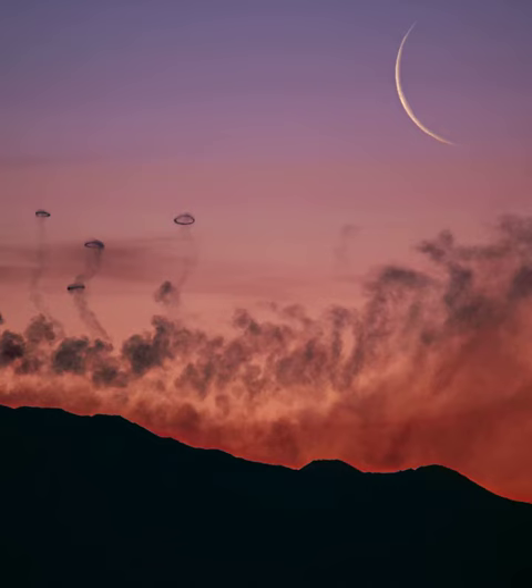Smoke rings are quite rare and need a coincidence of the right geometry of the vent, the right speed of ejected smoke, and the relative calmness of the outside atmosphere.